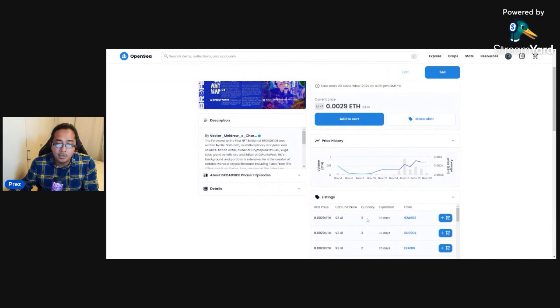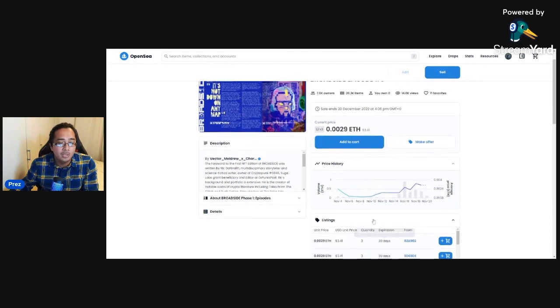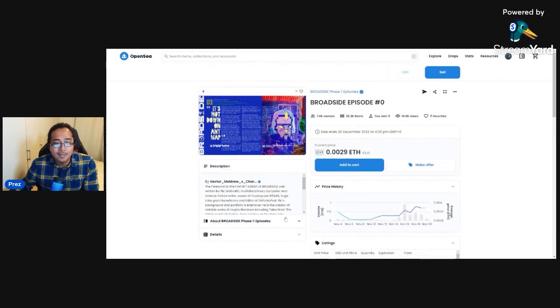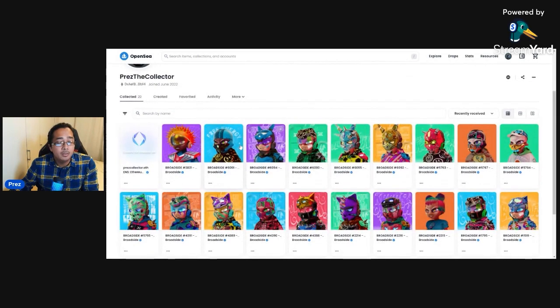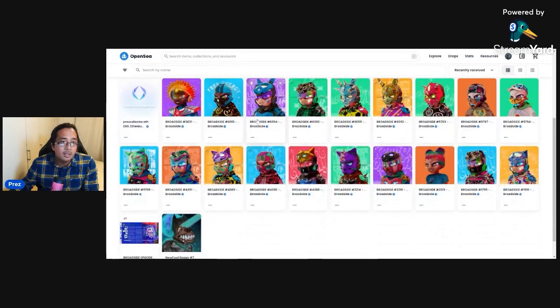They're going for around three dollars each at the moment. I'd recommend picking up three at once. You pay something called gas whenever you buy, sell, or do anything on OpenSea, so you need plenty of Ethereum — at least a dollar, sometimes 60 cents, sometimes 29 cents, but it's not cheap. You need one of these episodes and one of the Broadsiders to actually participate in the upcoming roadmap.